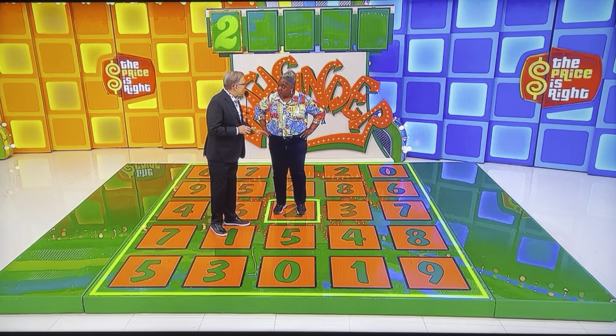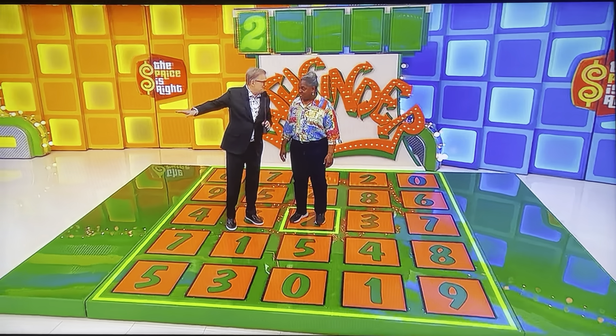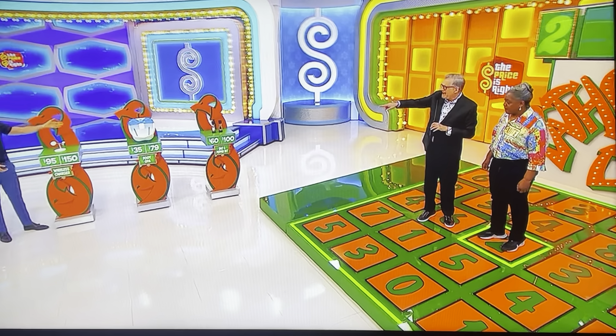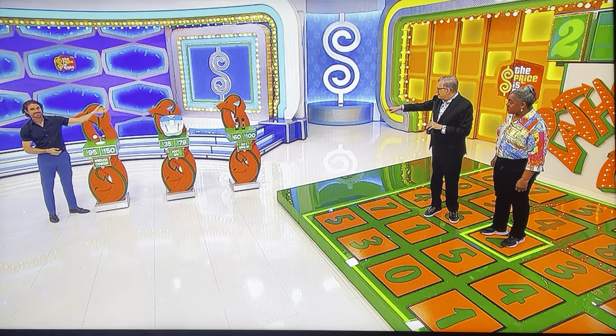And then the number after that is connected to that number, and the number after that is connected to that number, and the last number is connected to that number. That's how you do it. Now, if you make a mistake, you can get a do-over if you know one of the prices over here — we give you the choice of the two prices. So we have a wireless charger, a foot spa, and a salt and pepper set.